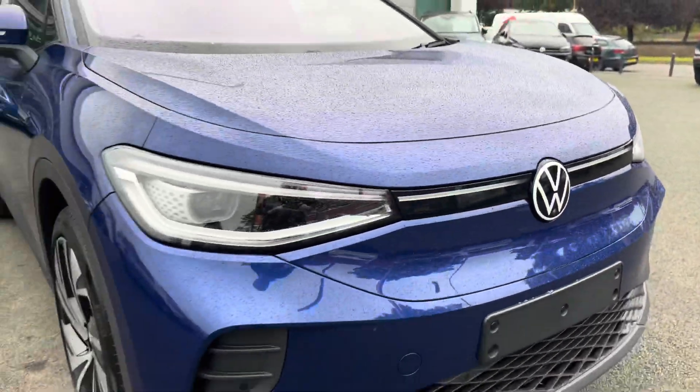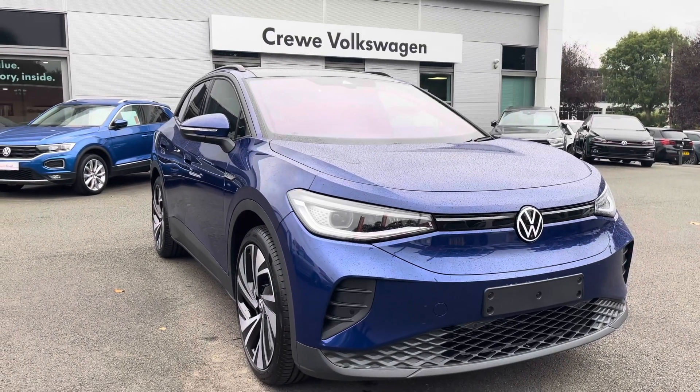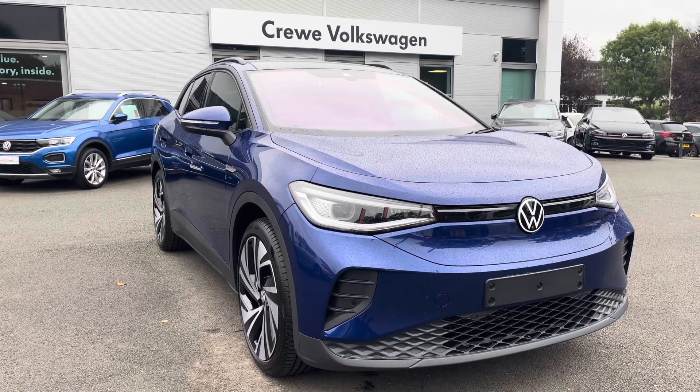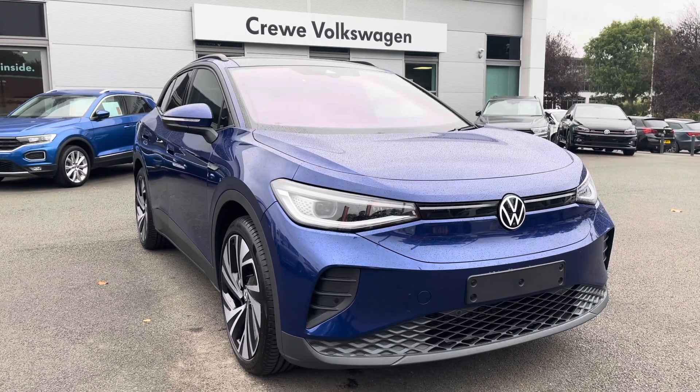Thanks very much for watching this video. If you've got any questions on this car or you'd like to book a test drive, why not give us a call on 01270 864 452 and a member of our friendly sales team will be more than happy to assist you further. Why not ask about our flexible finance packages as well, designed to suit you. Thanks very much for watching and take care.